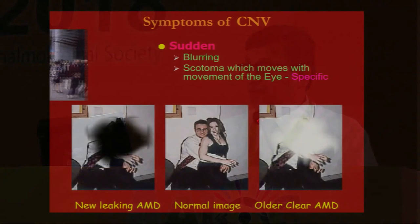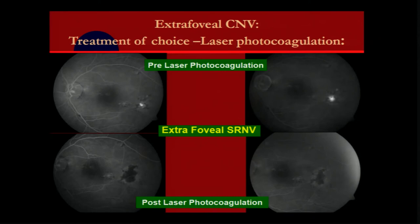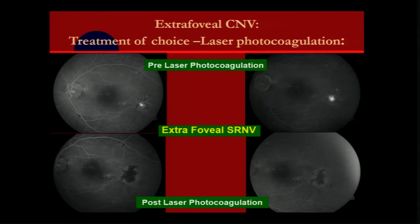We all know that exudative age-related macular degeneration could be either extrafoveal, subfoveal, or juxtafoveal. Those which are extrafoveal can be managed easily by thermal laser — even today, that's the best choice.